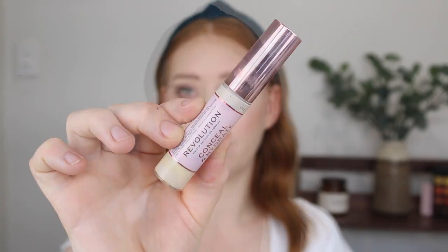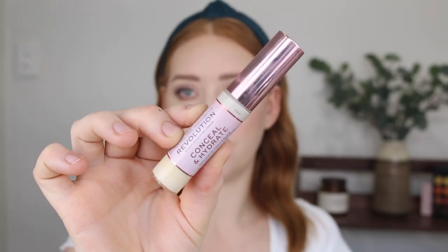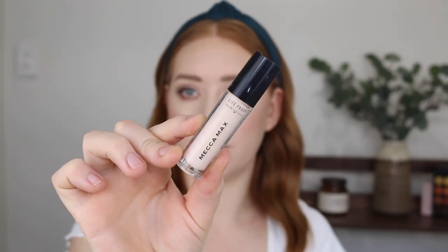Same kind of deal with the Revolution Conceal and Hydrate Concealer in shade 0C 0.2 — it's just way too light and the undertone is a bit too yellow for me, so it just looks thin and doesn't look right. That one is also going. This concealer by Mecca Max, the Life Proof Cream Concealer in shade Porcelain 0.5 — again, way too light and too thin and watery. I don't like the coverage of this one so it's going too.